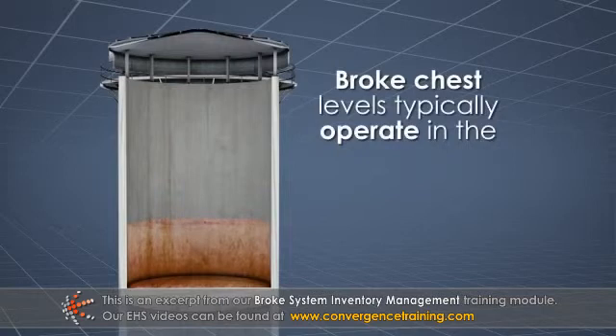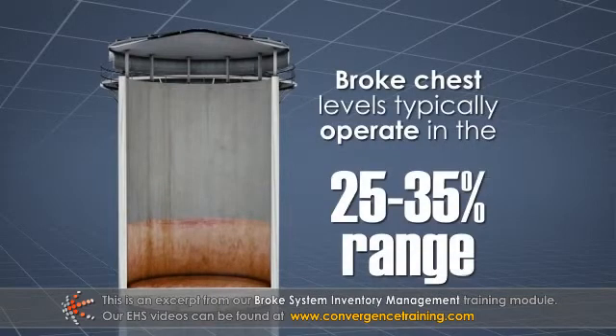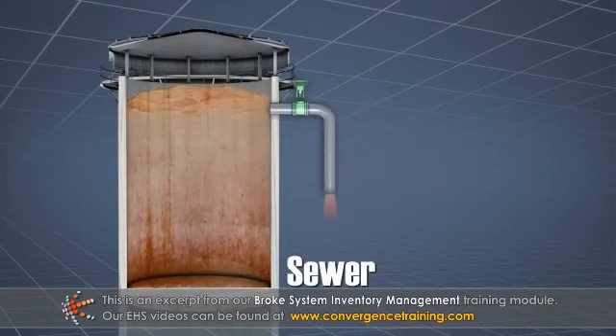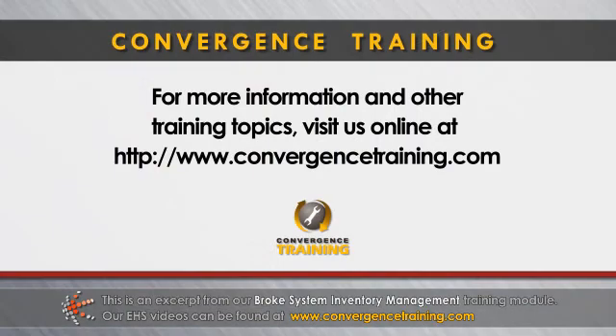Broke chests are typically operated in the 25-35% level range during normal operations. This helps ensure sufficient storage capacity during process upsets. Broke chest levels must be monitored closely during process upsets to prevent stock from overflowing to the sewer.